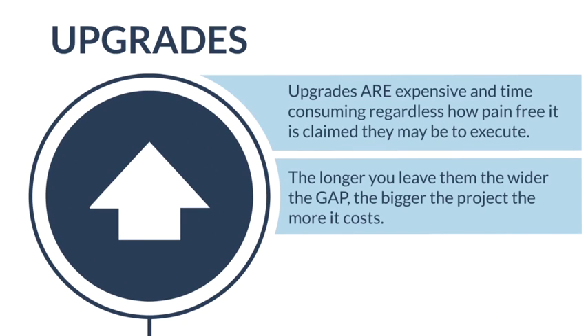The first challenge is upgrades — probably the most prevalent issue we see when engaging with people around new service management solutions. Whether it's an on-premise solution or a first-generation SaaS solution, upgrades are an inevitable piece of work required to take advantage of the latest features or functionality. These upgrades typically involve planning, executing, rolling out, and testing — and they are expensive and time-consuming. The longer you leave the upgrade, the bigger the gap becomes and the harder it is to make it happen.